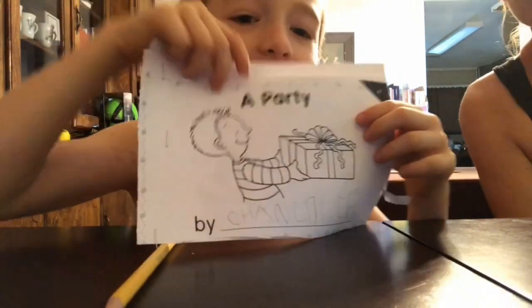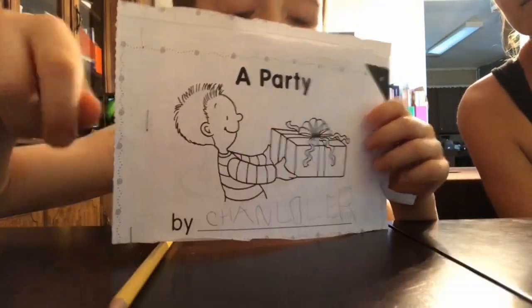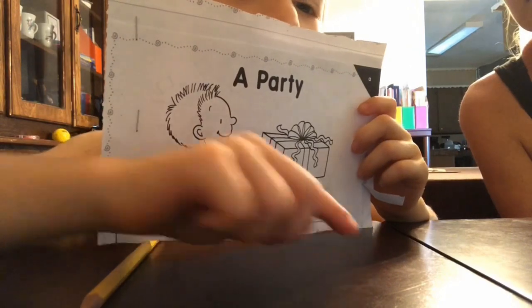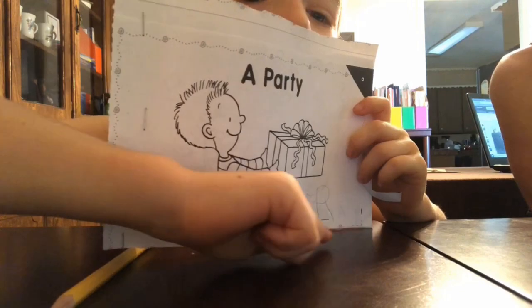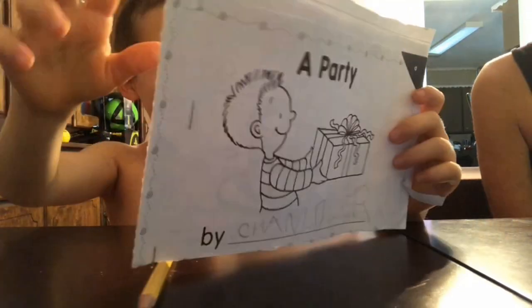Very nice. That's my name, Chandler. That's your name, Chandler.